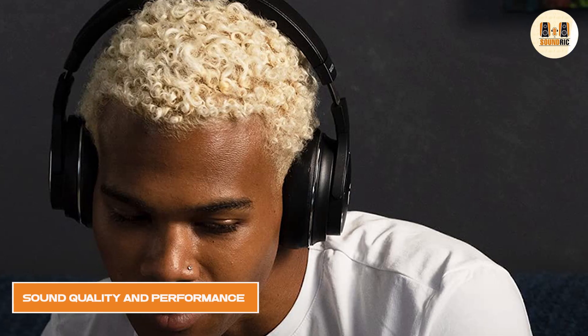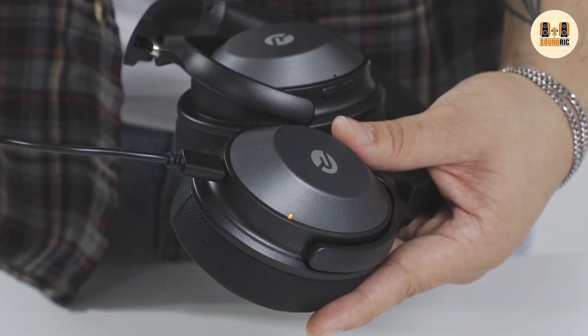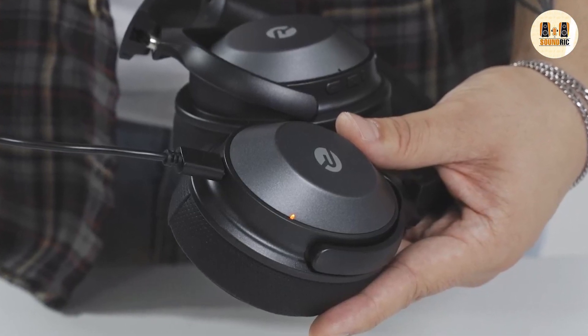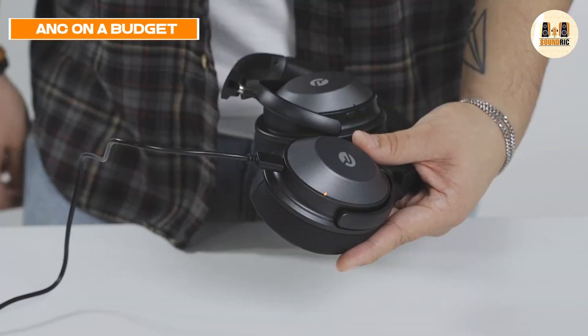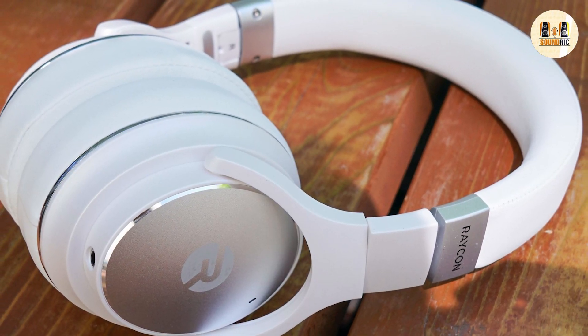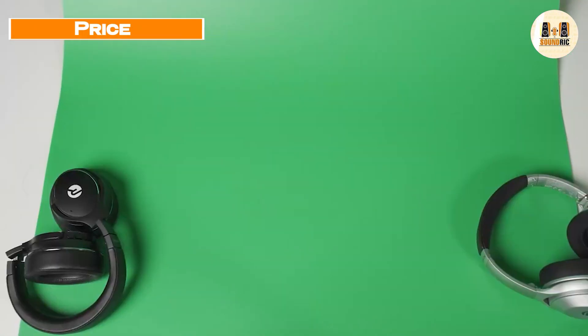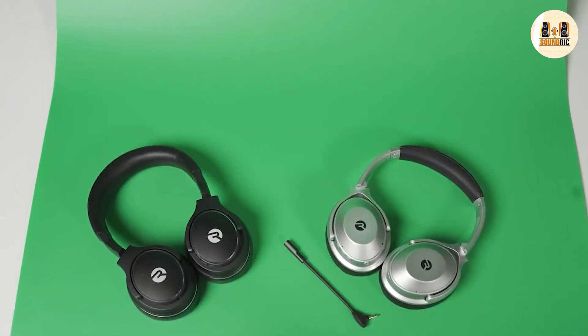The Reikon Everyday headphones offer high-quality sound, with a balanced sound signature that produces a natural, accurate sound suitable for different types of music. The headphones feature advanced audio technologies, such as active noise-canceling and a built-in equalizer, which allow you to tailor the sound to your liking. The noise-canceling feature blocks out external noise effectively, giving an immersive listening experience.